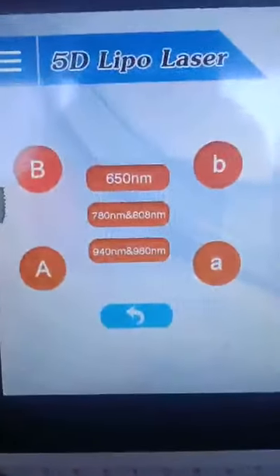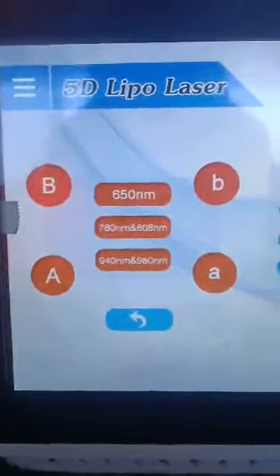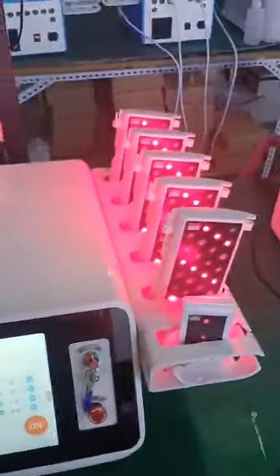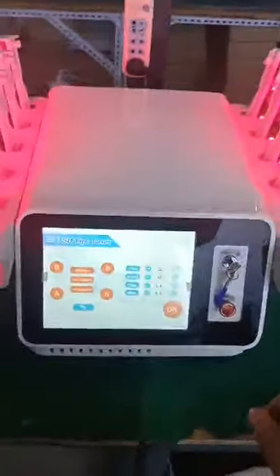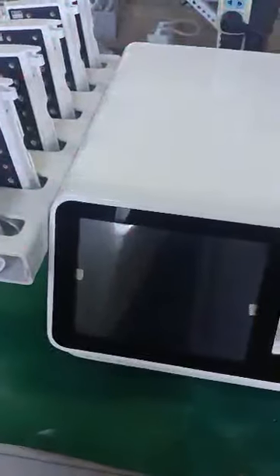It has five different wavelengths — you can see that five different wavelengths. Let me show you this. Here is the interface.